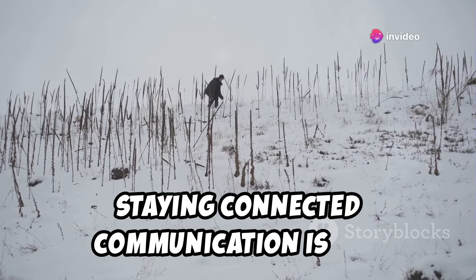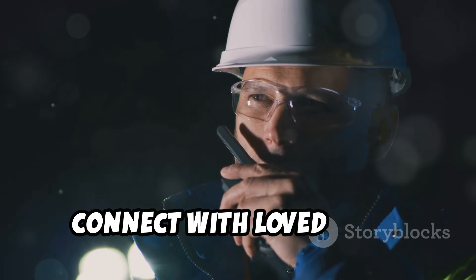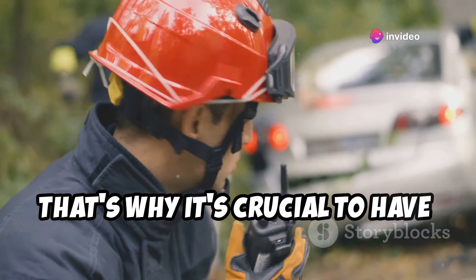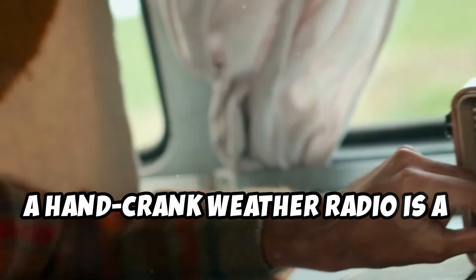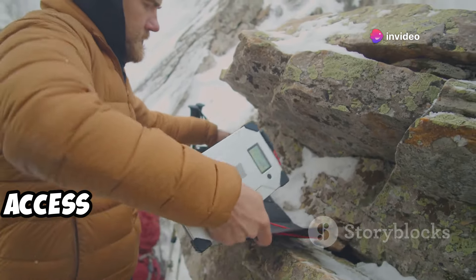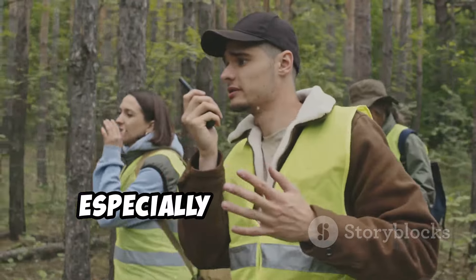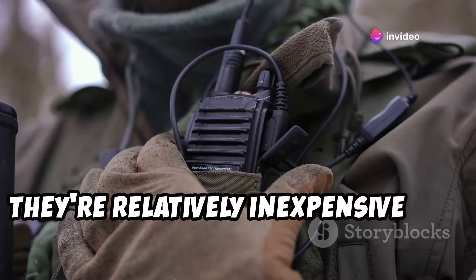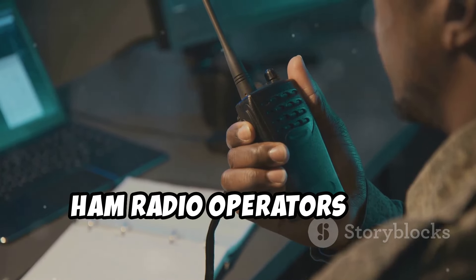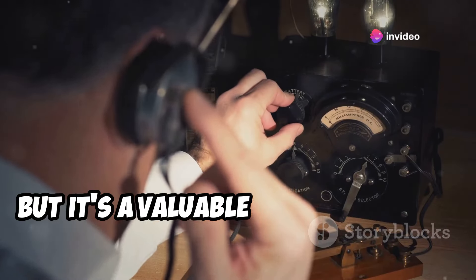Staying connected — communication is key. In a crisis situation, communication can be a lifeline. It allows you to stay informed about the situation, connect with loved ones, and call for help if needed. But when the power's out, phones, internet, and television can go silent. A hand-crank weather radio is a must-have — it allows you to receive emergency broadcasts and weather updates even when there's no power. Look for a model with NOAA weather band access and multiple power options: hand-crank, solar, and battery. Walkie-talkies are another great way to stay in touch with family members or neighbors over short distances. For the truly prepared, consider investing in a ham radio — operators can communicate over long distances even when other forms of communication are down, though it does require a license to operate.